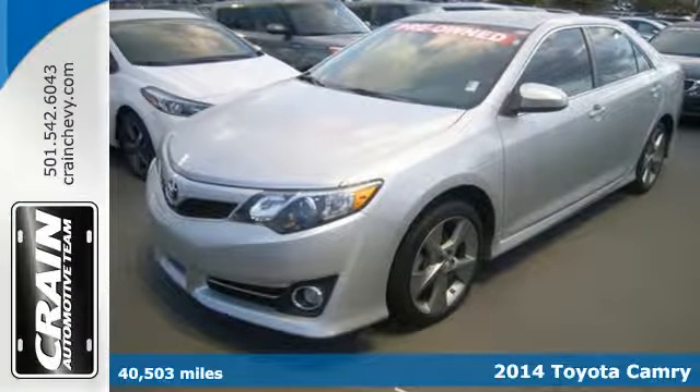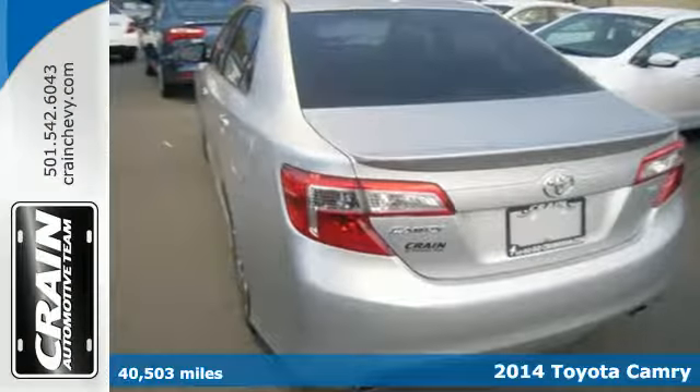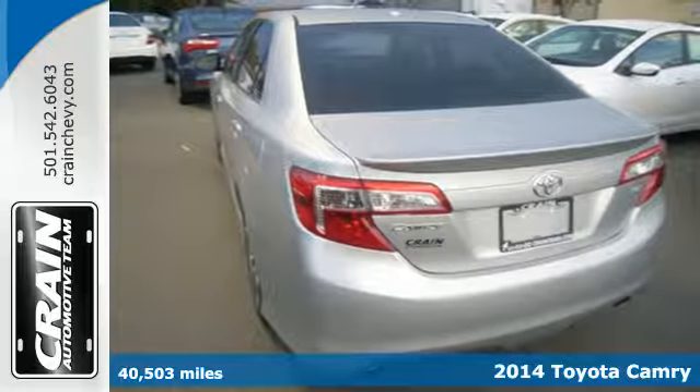It's a 2014 Toyota Camry. It's quieter and more comfortable than ever — a go-to choice for the family on the go.